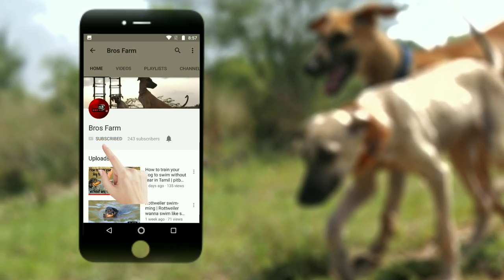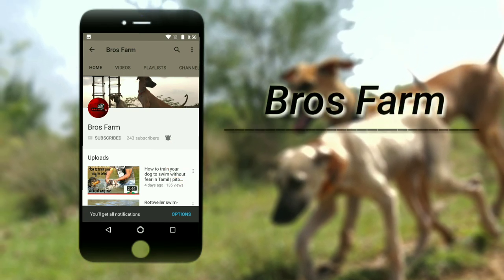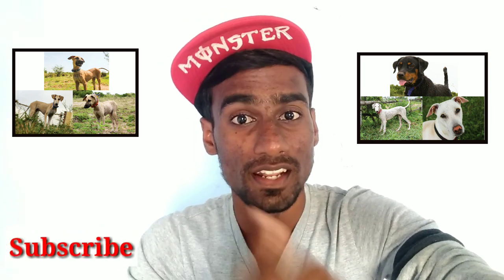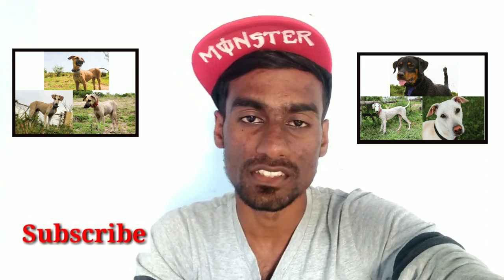Subscribe to my channel and press the bell icon to get instant notifications about my latest videos. Welcome to Bros Form. Hello viewers, this is Vikas and you're watching Bros Form. In this video I'm going to tell you how to control and prevent ticks. Subscribe and press the bell icon to get the latest updates.